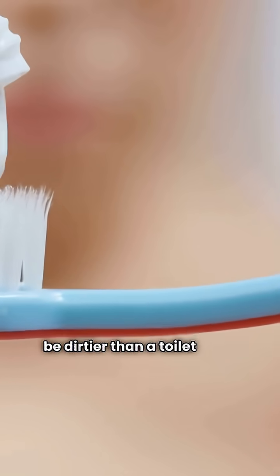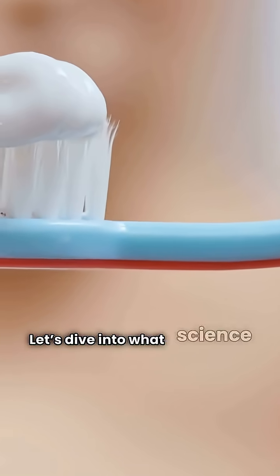Did you know your toothbrush might be dirtier than a toilet seat? Let's dive into what science has discovered about it.